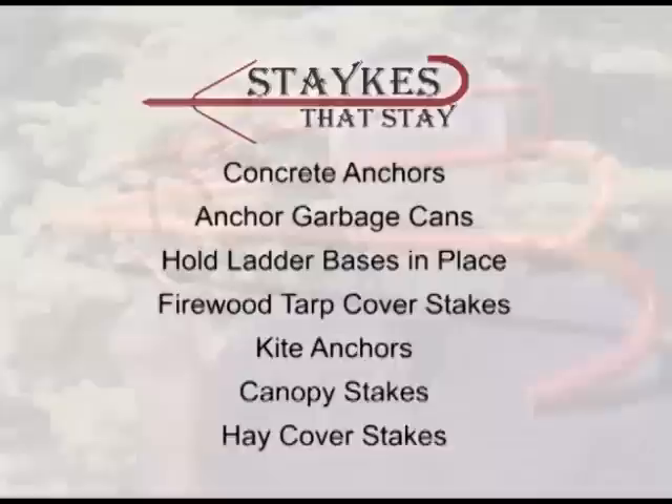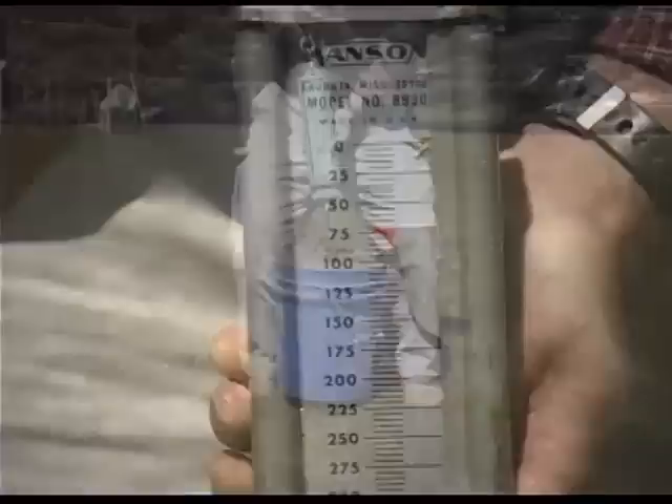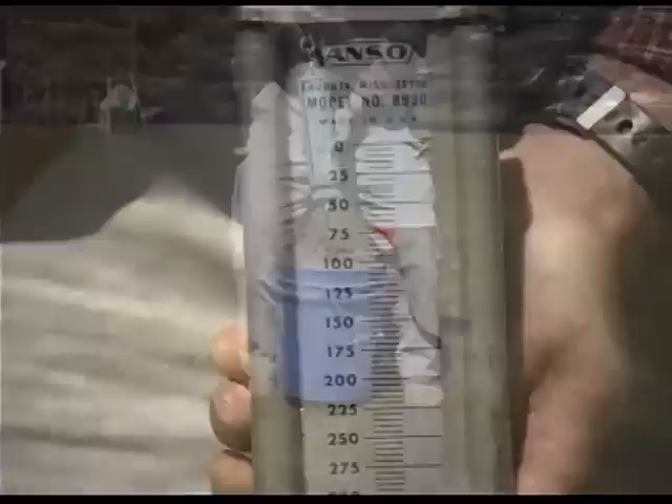The list of uses for Stakes That Stay is ever-growing. Stakes That Stay are a one-of-a-kind solution for your staking needs and the only stake on the market that performs under the most demanding loads and stresses. For retailers around the country, please check our website at www.stakesthatstay.com. Wholesale and distribution opportunities are welcome.